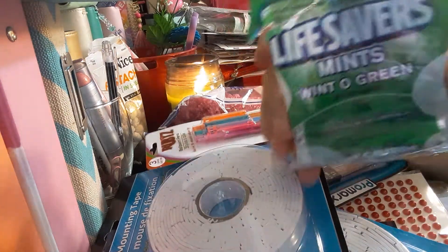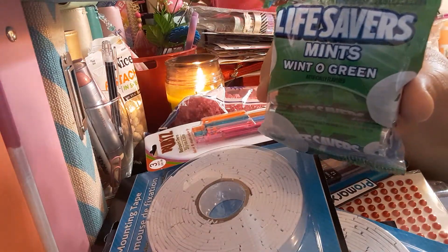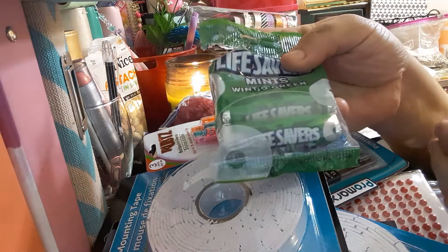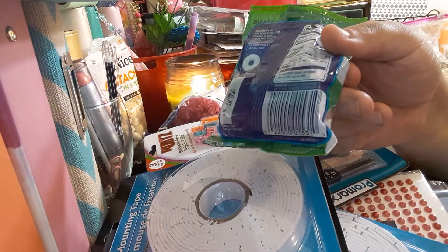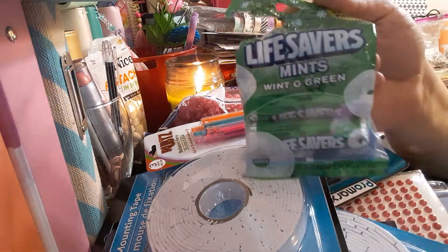The next item I got — I did take one out already — is Lifesaver Mints in Wint-O-Green. You get three of them, and here's the UPC code. It's the Lifesavers value pack.